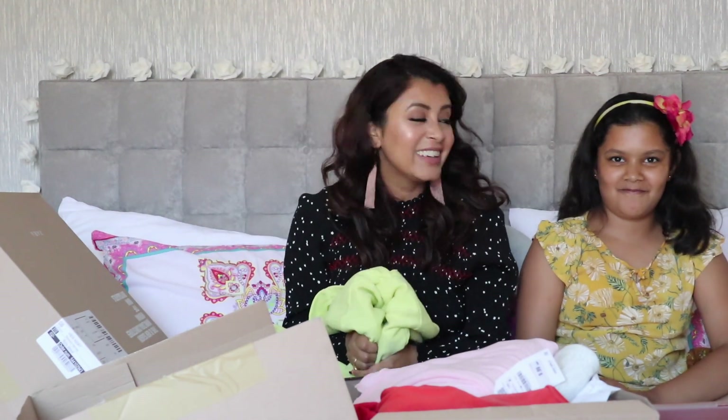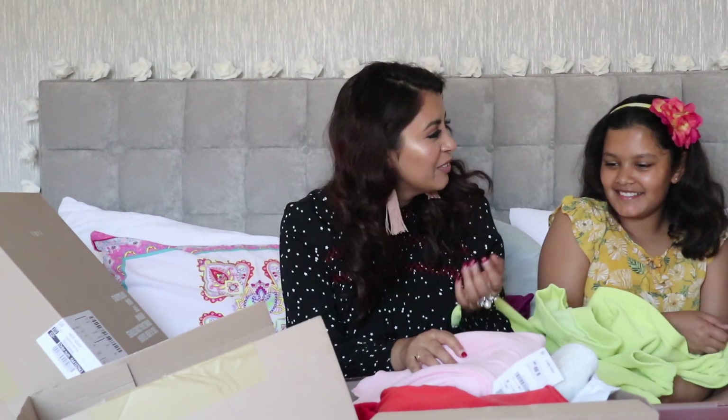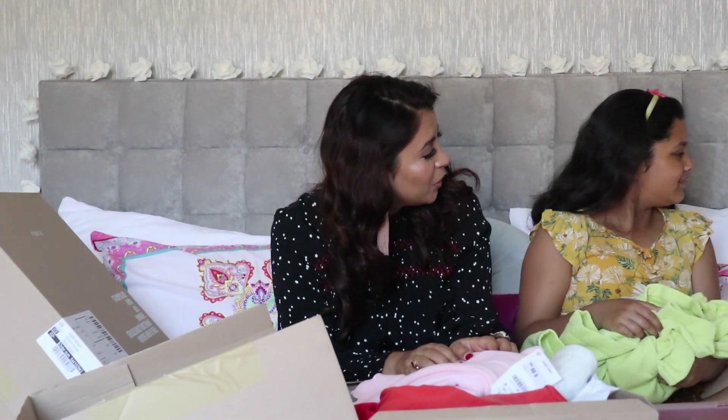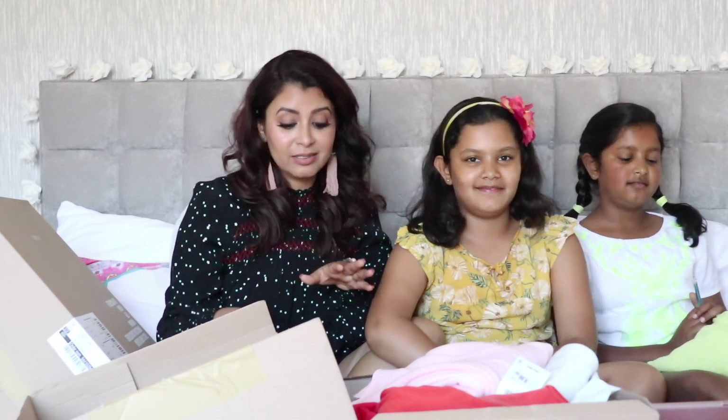Sia was like, 'I want that!' And my younger daughter Ashi has decided to join us as well. This is going to be a full family affair, sitting on the bed showing you the clothes. We love this — I'm really having a good time.